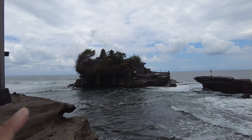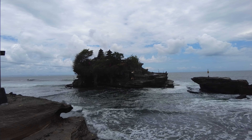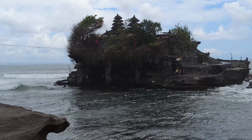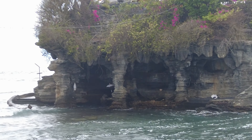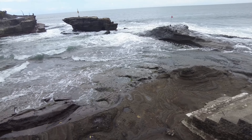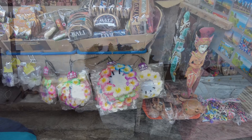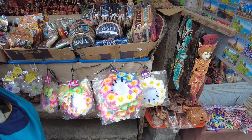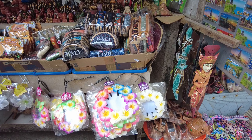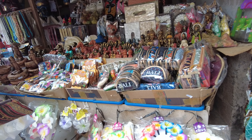The waves are strong! There are people at the temple area. You can see the stairs going there. So we're now at the souvenir shops inside Tanah Lot Temple — there are many souvenir shops here inside.